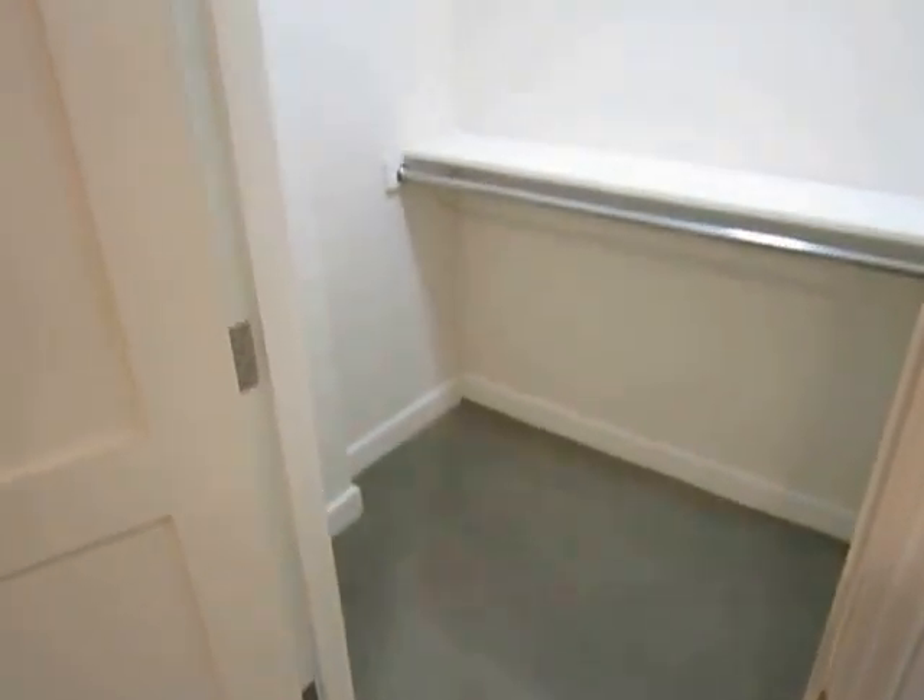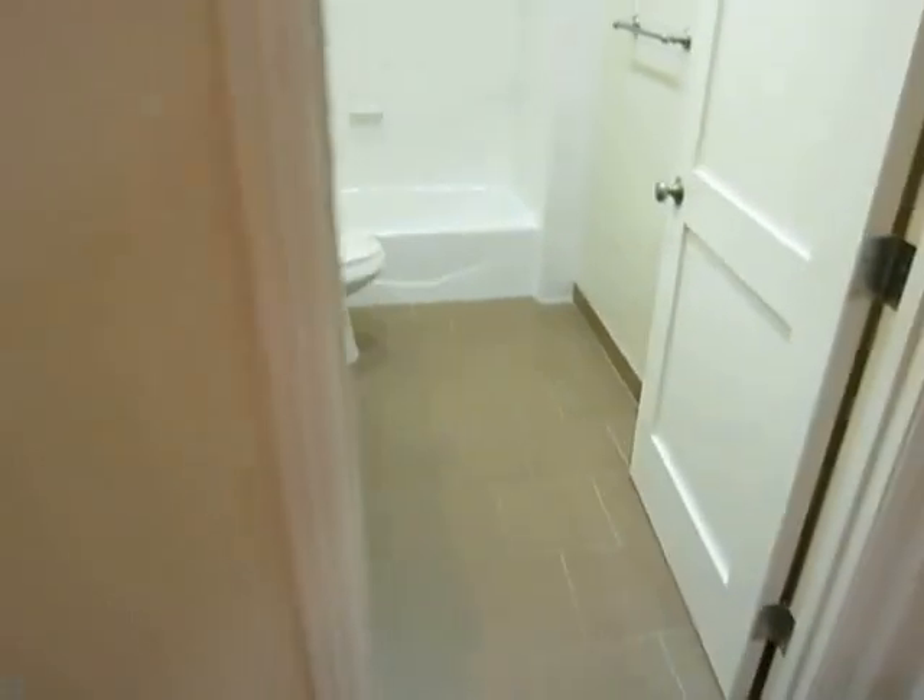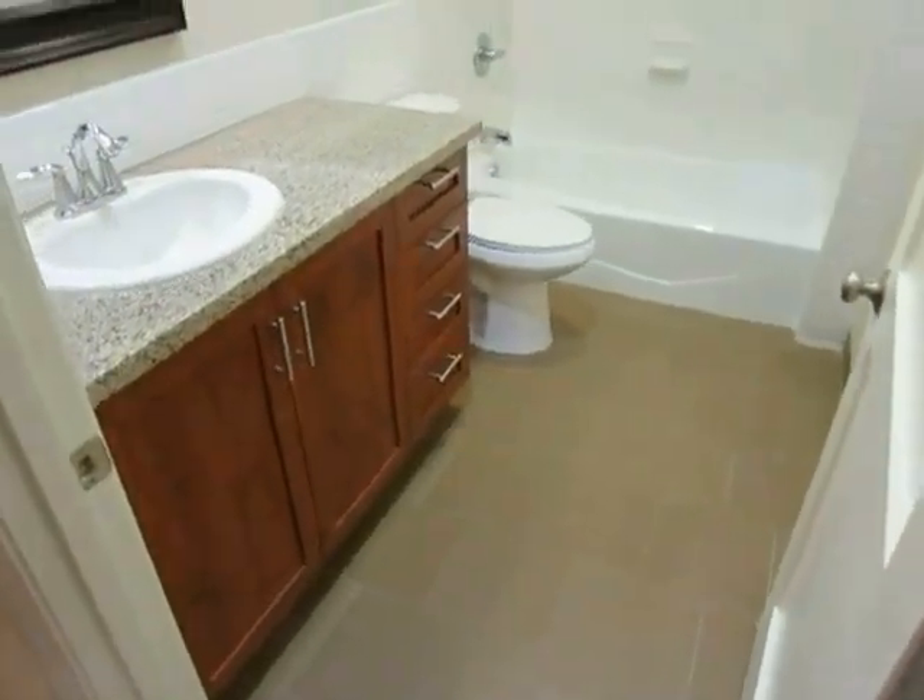Polished concrete floors. Another big closet there. And finally, the second full bathroom.